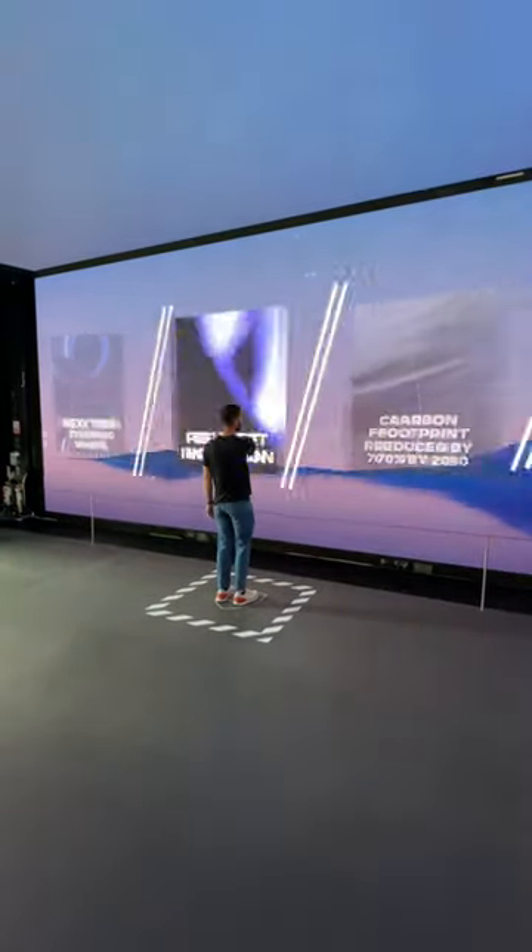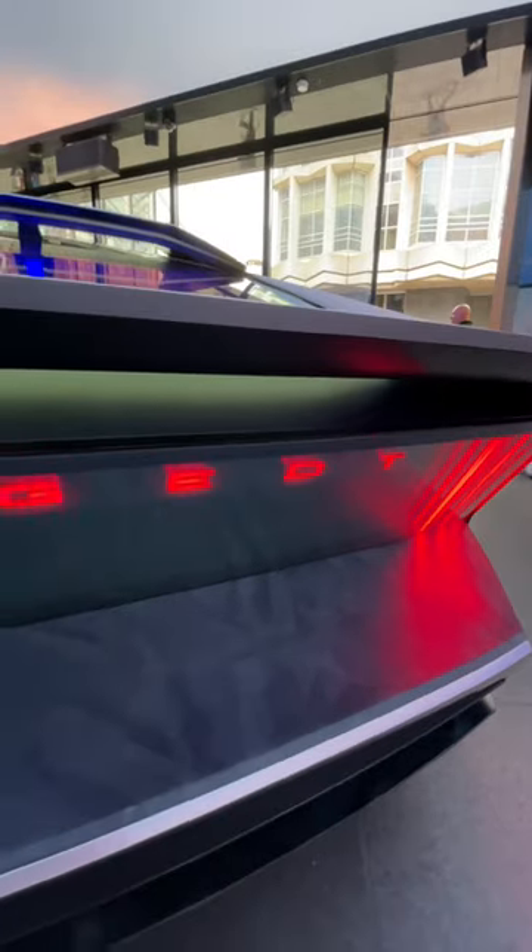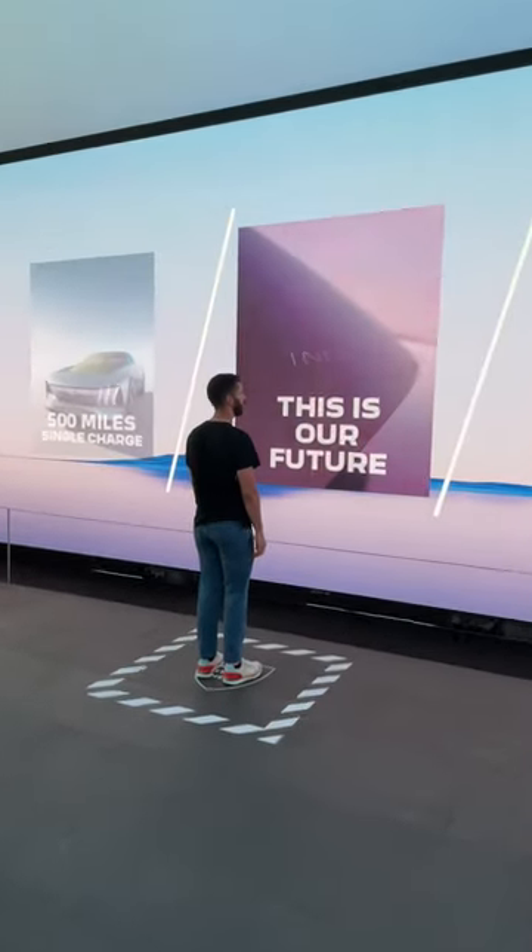So, not surprisingly, this Inception concept is going to remain a one-off. But, more surprisingly, much of what you see on it will actually make it onto roads as part of Peugeot's push for a greener and more driver-centric future.